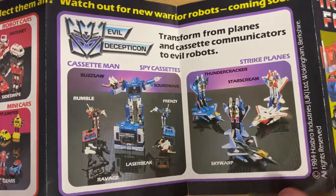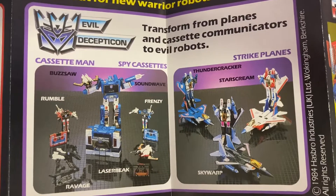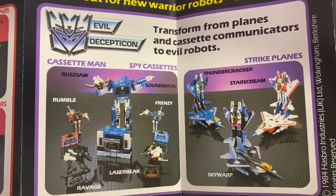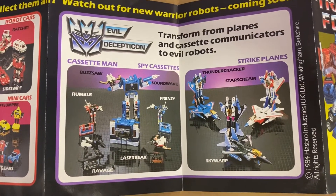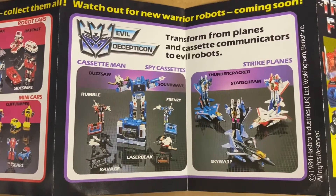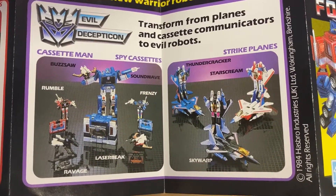And then here is the much, much smaller range of Decepticons. You'll probably notice as well that Megatron is missing, and the main reason for that is because of all the laws around him being a gun — some countries didn't want to release him, some countries it took longer to push it through, but yeah, he's not on there, and that's usually the reason as to why we didn't see him.